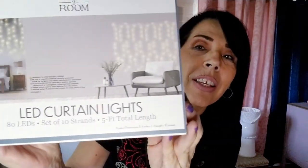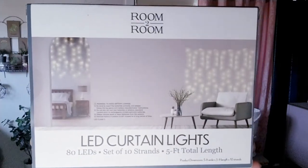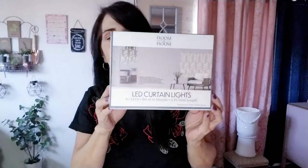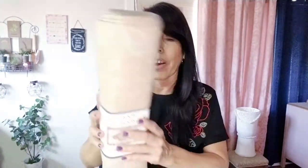First, I found these LED curtain lights at Five Below for only five dollars. This is a beautiful curtain light — if you do YouTube or just want some ambiance behind your bed, this is perfect for only five dollars.